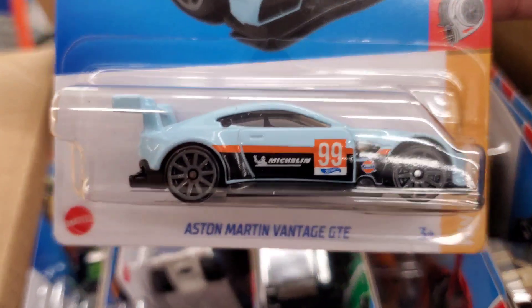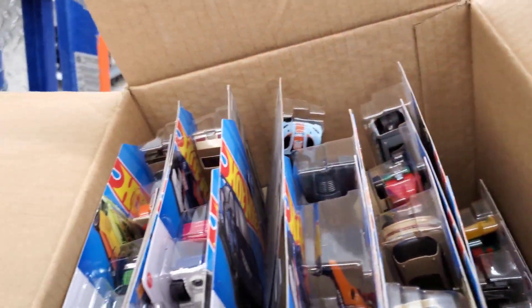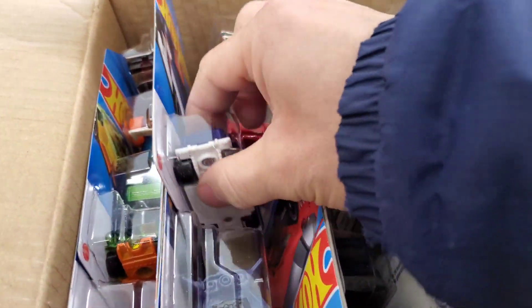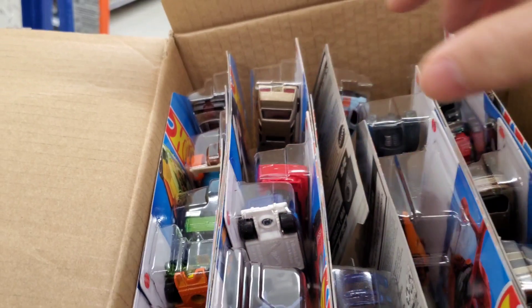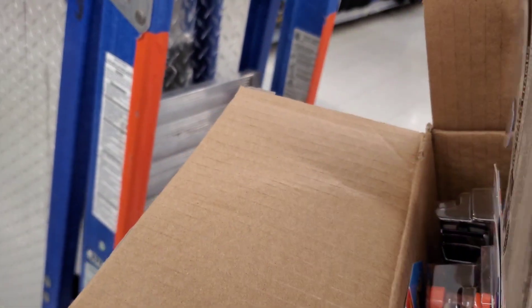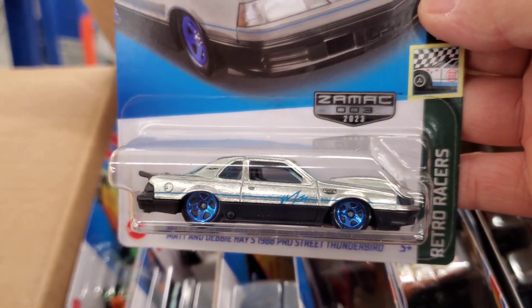There's another one of these bad boys — look at that, only the third one I've seen! Sweet, look at that Dodge Hemi Challenger, love it. Can someone tell me why there's Zamax in this box? Why there's Zamax and Moon Eyes in the E-Case? Look at that, awesome. That's not a treasure hunt — the treasure hunt is the super... I forget, the Elva. What's this new color?